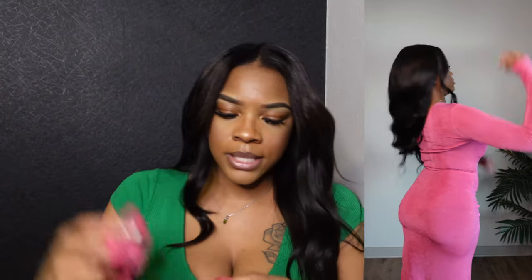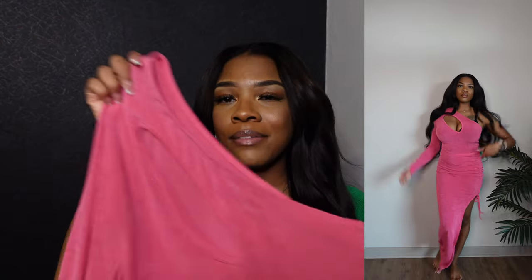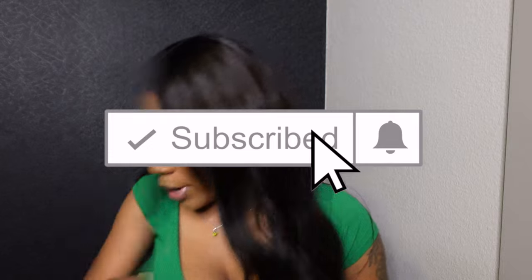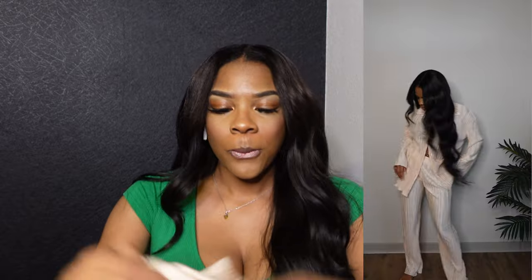This one is a bodysuit as well with three buttons at the bottom — love that because when you have to use the bathroom you don't have to strip completely naked. I'd give this about an 8.5 out of 10 simply because this style is very new to me — I don't normally go for outfits like this. But I think it looks pretty cute on me.